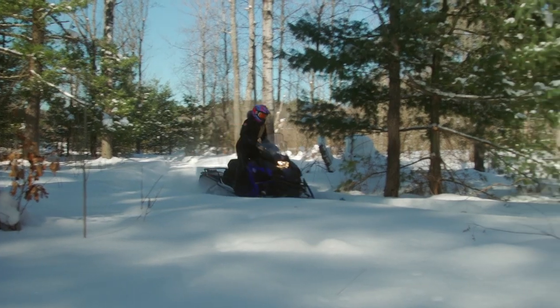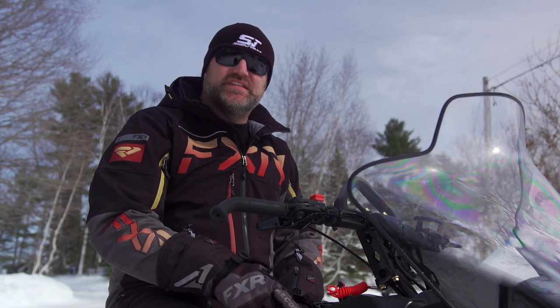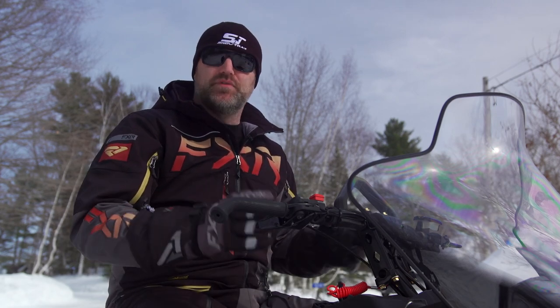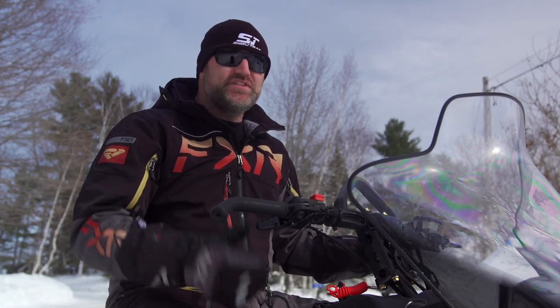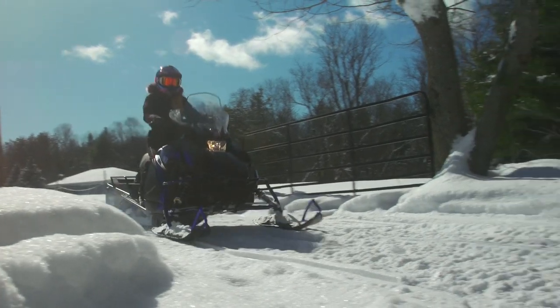It's surprisingly good on both fuel and oil. Many would assume that a big 397cc single would be a vibration factory, but a counterbalancer helps smooth things out big time. At idle there is still some noticeable vibration, but once you get the RPMs up it goes away almost completely.